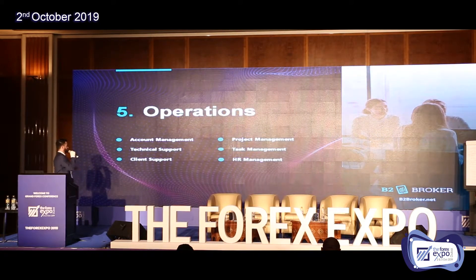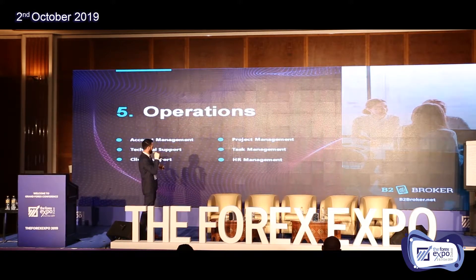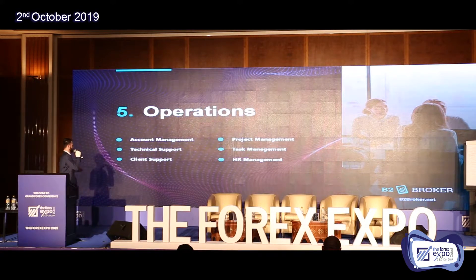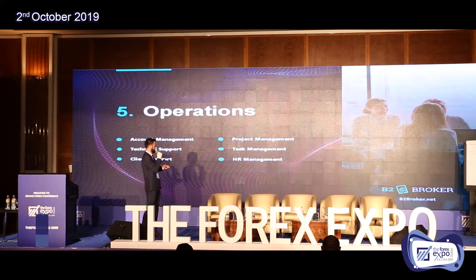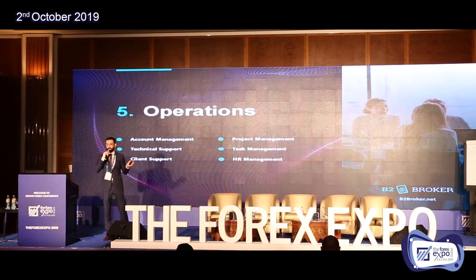This is the operations block — the human factor. You need account management, technical support, project management, task management, and client support. All those staff should come to your exchange through HR management.